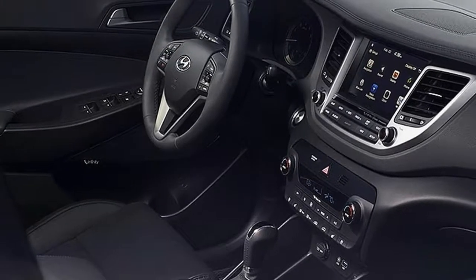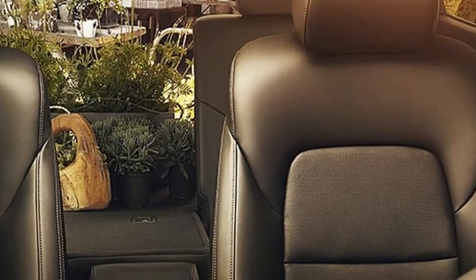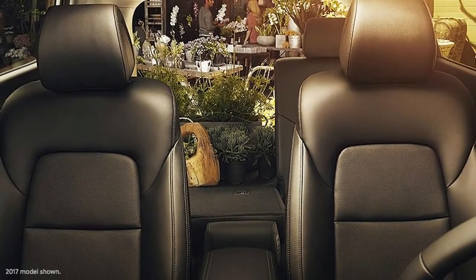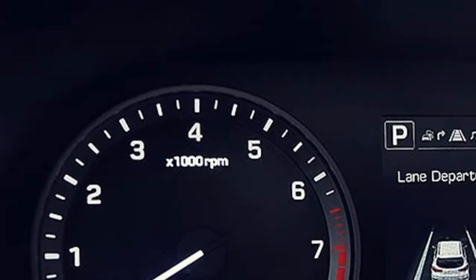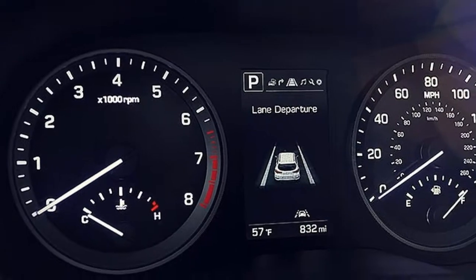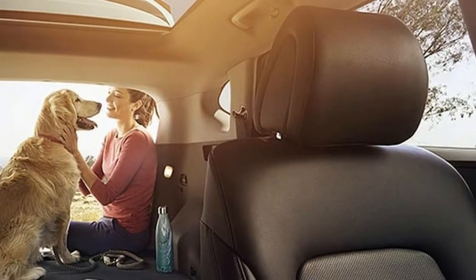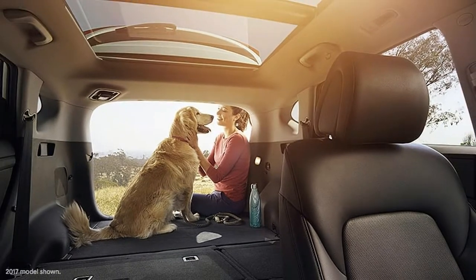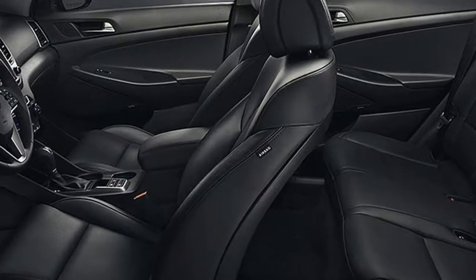The Tucson Eco, $24,150, gets the 1.6-liter turbo and dual-clutch automatic, as well as a power driver's seat, low-rolling resistance tires, and aerodynamically styled 17-inch wheels. The Tucson SE Plus, $26,750, has heated power front seats, navigation, blind spot detection, and other features.